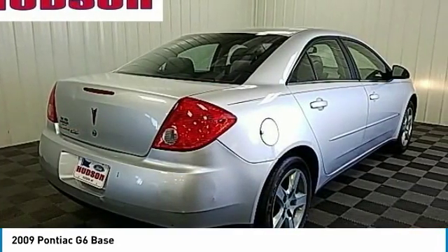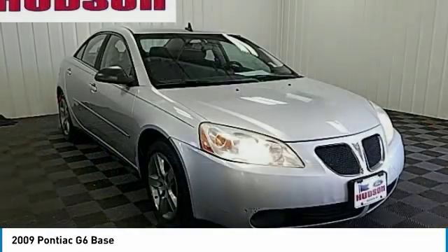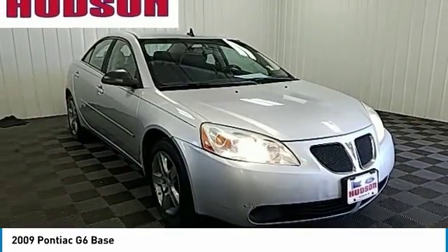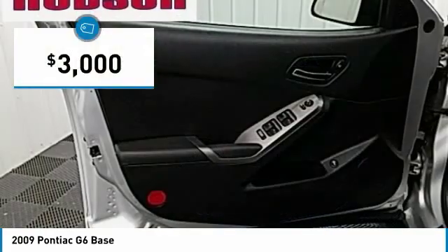Boasting an EPA-estimated 33 miles per gallon highway, the G6 is a stylish, fuel-efficient sedan that doesn't sacrifice amazing performance and is priced below $5,000.